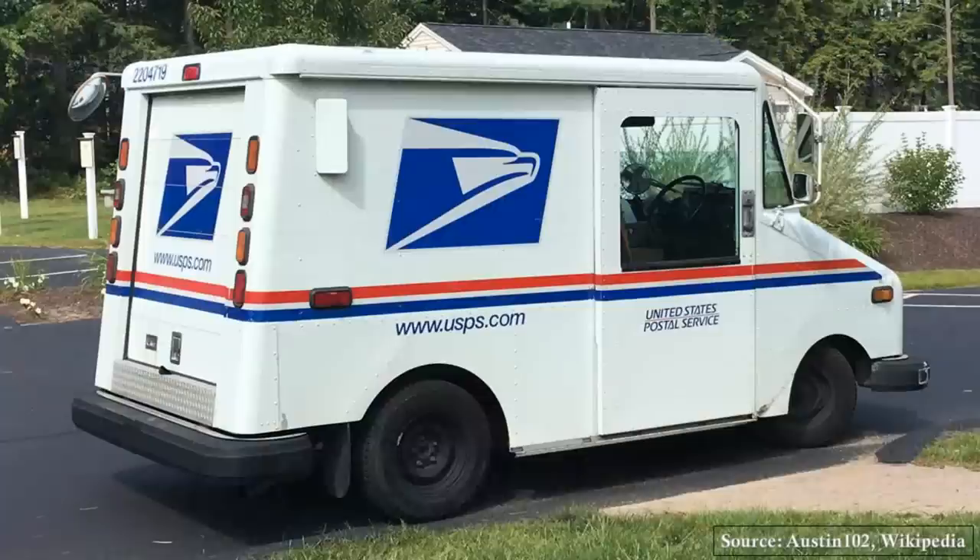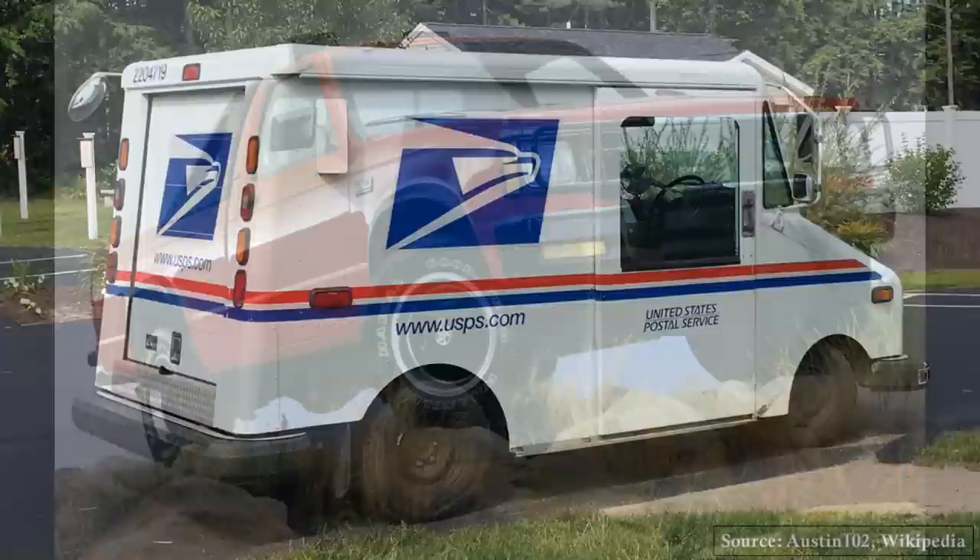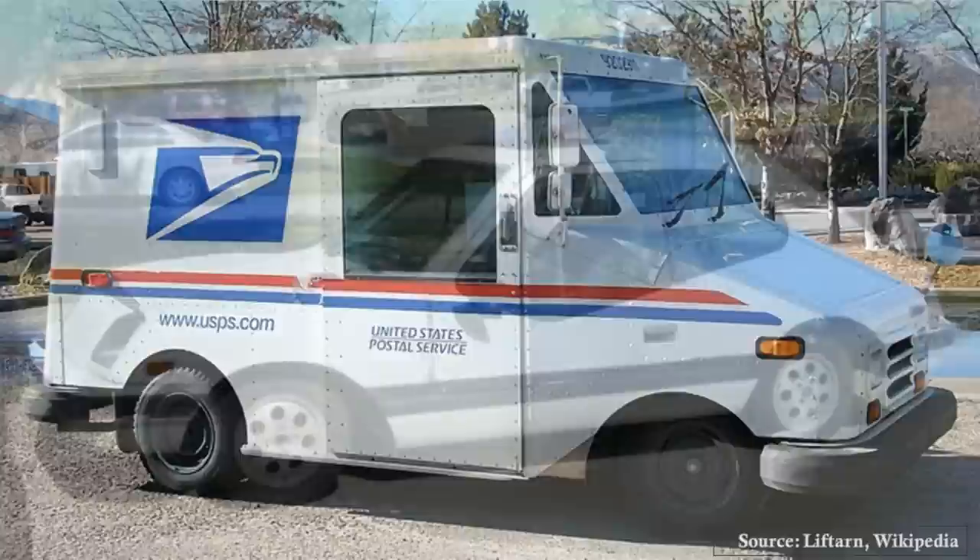But it wasn't all bad for Grumman, as they won the contract to replace the Jeep DJ with their petrol-powered Grumman LLV, built on the Chevy S10 chassis, that's still a common sight on American roads today.